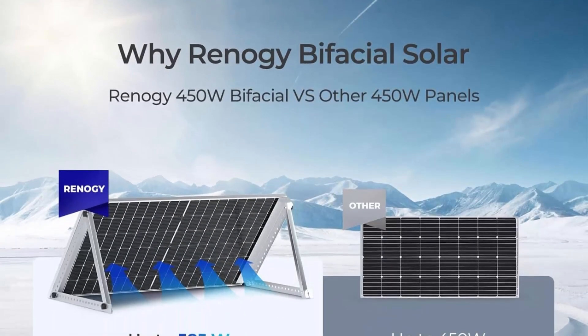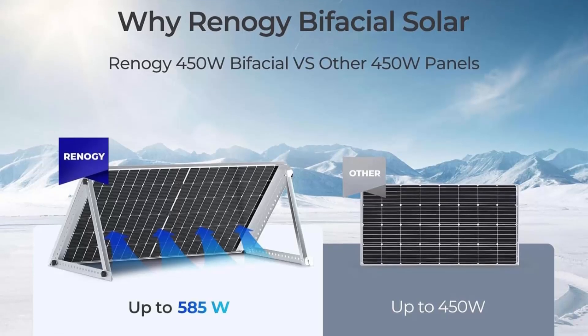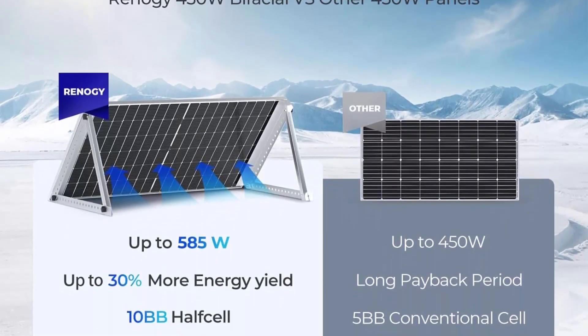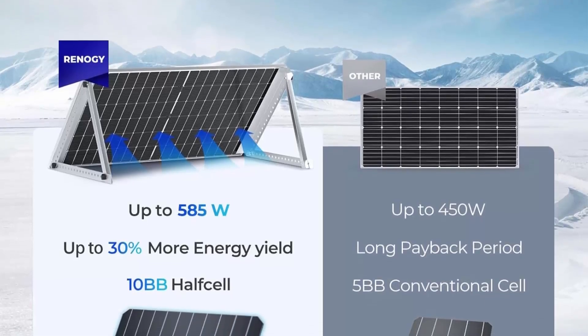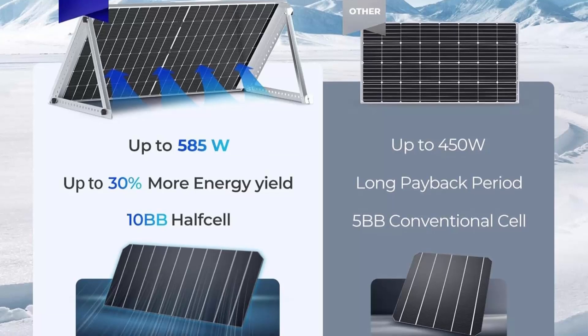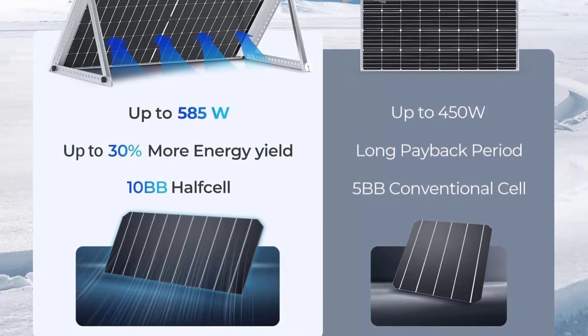More energy even in partially shaded conditions. With its innovative design that incorporates PERC, half-cut cell, bypass diodes, and 10 bus bar technologies, this panel can maximize energy output even when partially shaded and protect the solar cells from overheating.